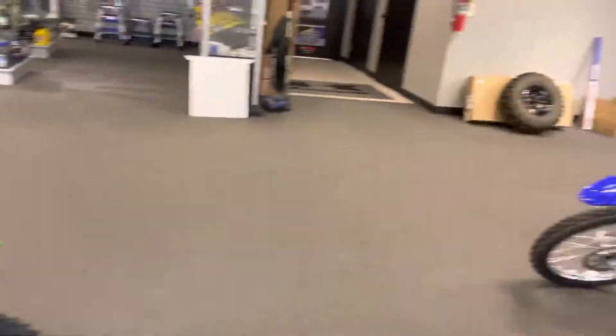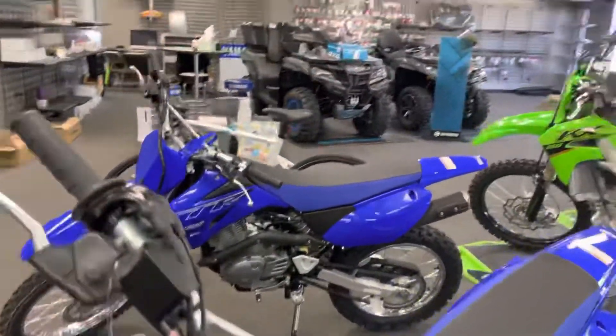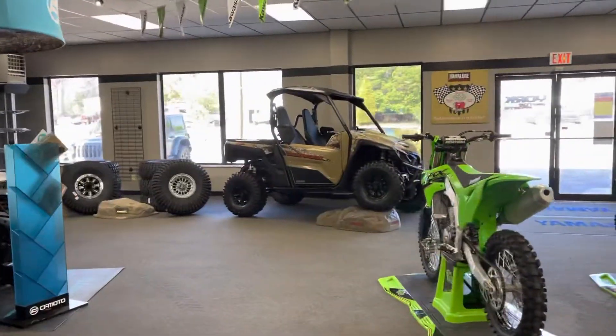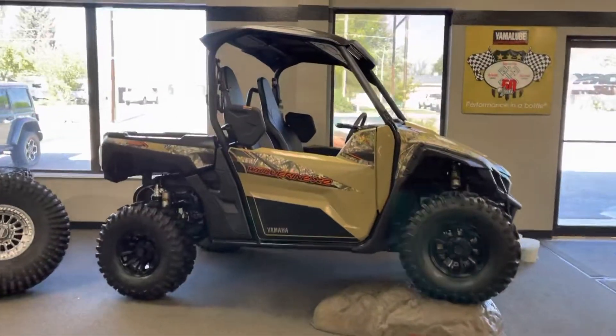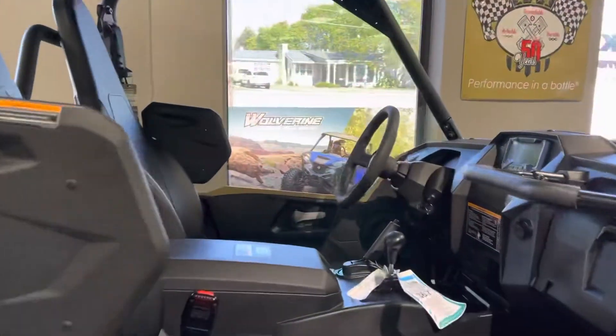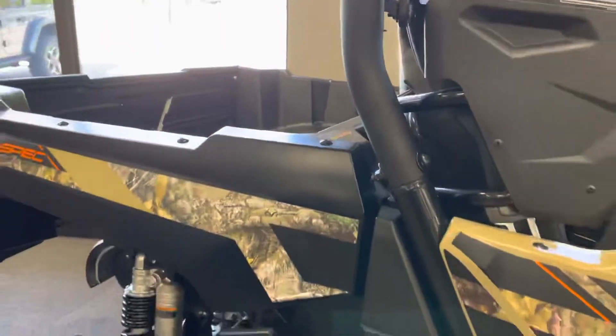I've got a 230R in stock off-road, and then I've got a KX 65 — that's a really cool little bike, especially for the little guys racing. Then I've got a couple TTR 125s, and I've got one side-by-side at the moment.